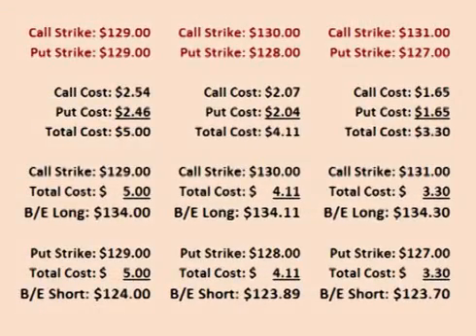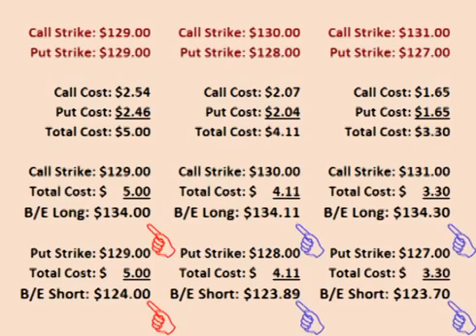Looking at the three choices, the straddle costs the most up front at $5 per share, which means that it has the highest amount of money at risk. However, the price of GLD has to move the least for the trade to be profitable. So this choice has the highest risk, but it also has the highest probability of the trade making a profit.